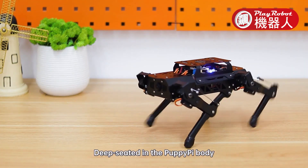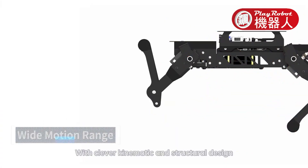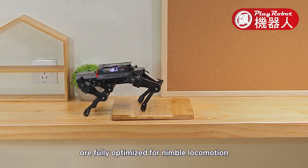Deep seated in the PuppyPi body are high performance coreless servos to supercharge the robotic strength. With clever kinematic and structural design, PuppyPi's leg movement angles are fully optimized for nimble locomotion.